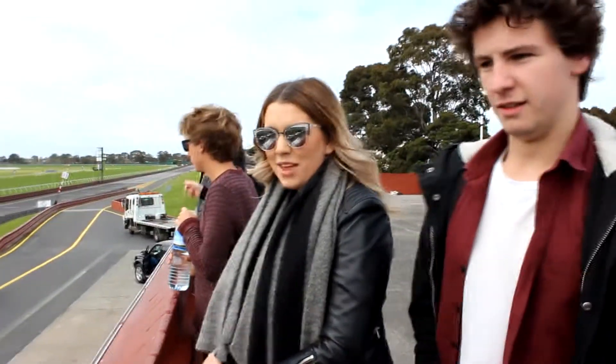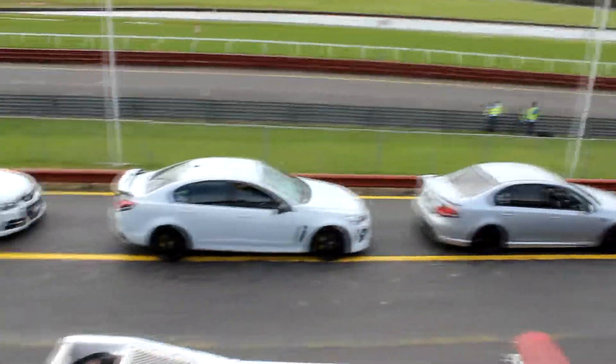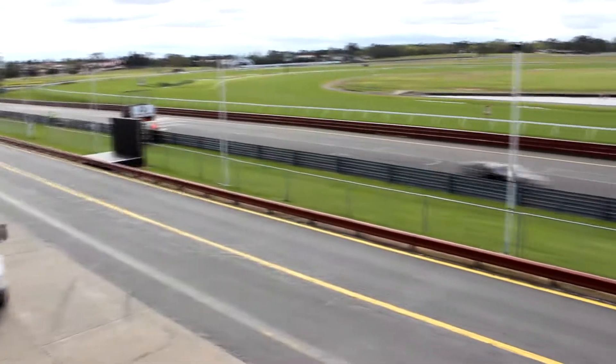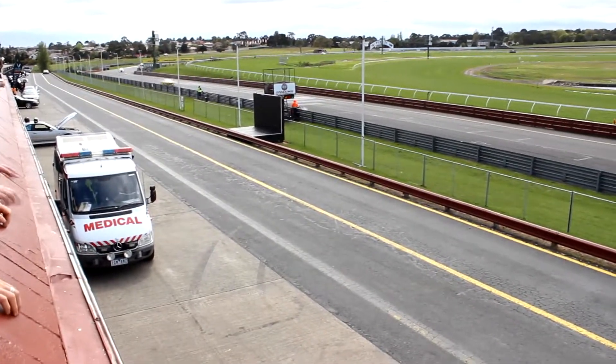We're at a track day at Sandown and there's cars going around. Some lit cars - please don't say lit. They all subscribe so you should subscribe.